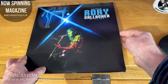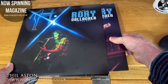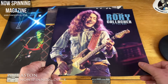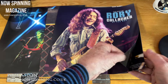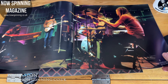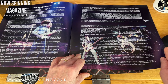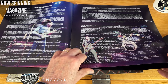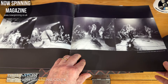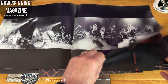It also comes with a booklet, which I'll show you now. Some great pictures of Rory at the Old Grey Whistle Test, and then there's a story behind the tracks that were included on this album. There are also some black and white action shots from Ulster Hall in Belfast on the 5th of January 1984.